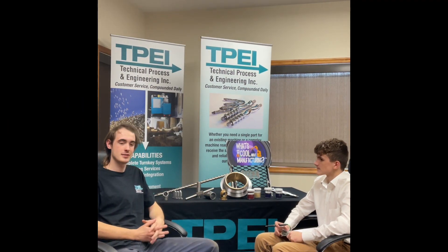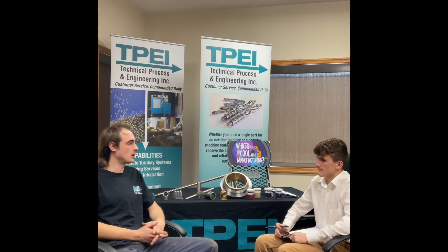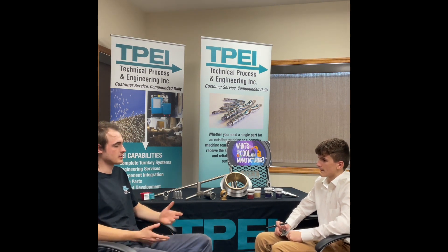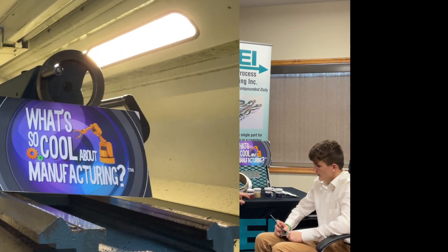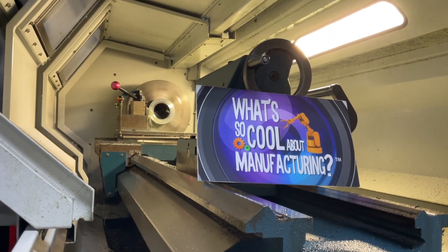A pile of different metal parts to work with our plastic extrusion machines — we make the machines that extrude plastic. This is one of the many parts that TPEI makes.